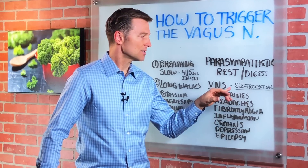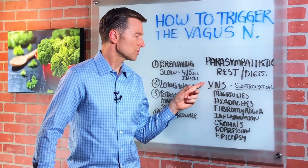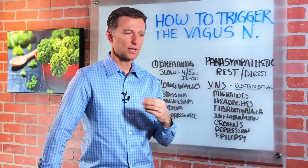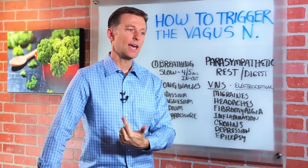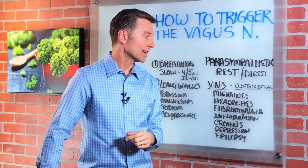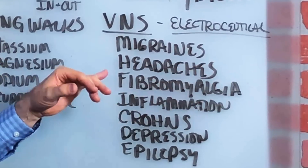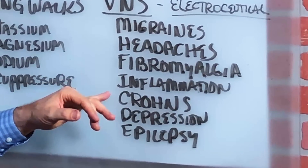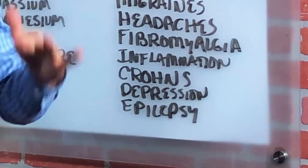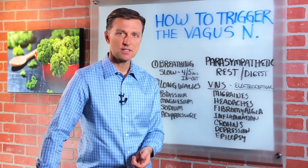Fortunately, certain drug companies are starting to develop something called electroceutical devices. For example, vagus nerve stimulation — they basically put a little device on your chest and stimulate through little mini shocks the vagus nerve, to help people with migraines, headaches, fibromyalgia, inflammation, Crohn's, depression, epilepsy, and the list goes on and on. But that's pretty invasive, there are side effects, and the effectiveness isn't that great.